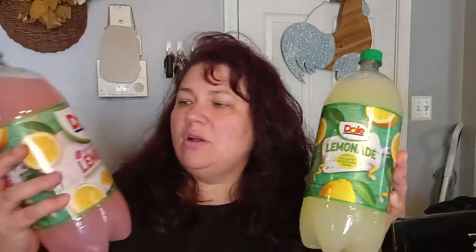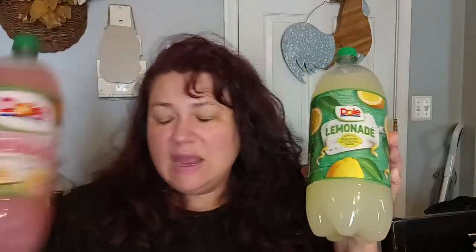I was able to find the Dole two-liter lemonade. They did have some other drinks but I got the Dole lemonade, and then I got the Dole strawberry lemonade for the kids to try out. They're the big two-liters, and to get them for $1.25 is awesome.